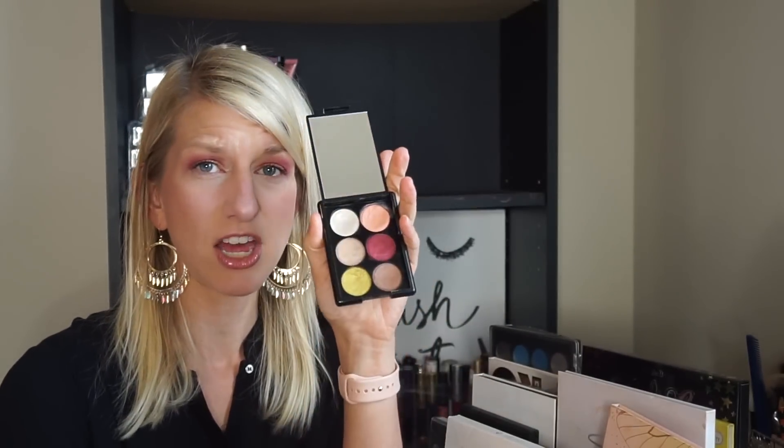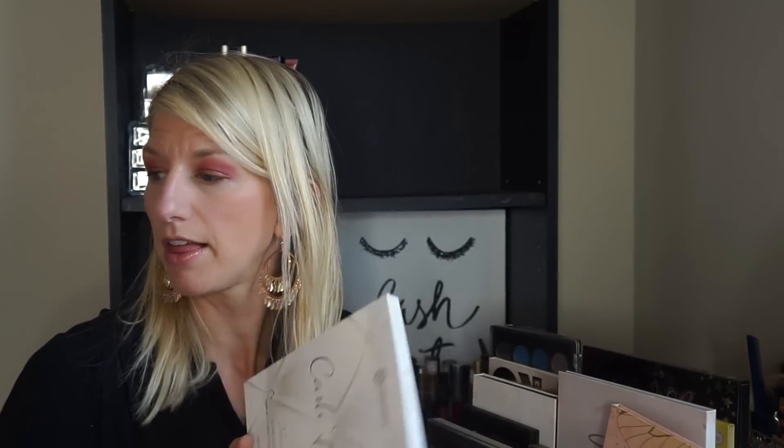This palette was just a hot mess — this is the ELF Velvet Touch eyeshadow. I used this in a 'products I regret buying' or 'worst products ever' video. The only shade worth it kind of was this green-yellow, which isn't a shade I actually reach for a lot, so this is a no-go and I'm getting rid of that.